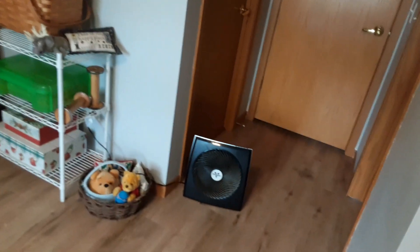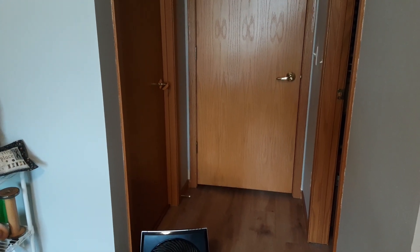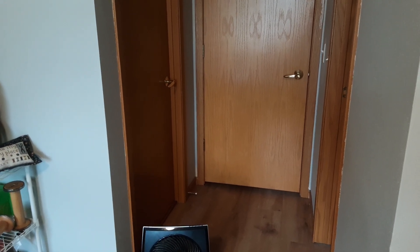Over here on the right, that open doorway is a large closet that I'm halfway through setting up for my storage. I have my DMC in there and all of my boxes of linen and that type of thing.